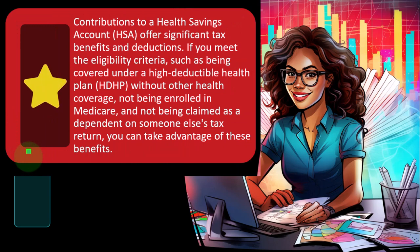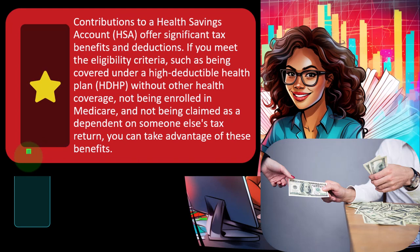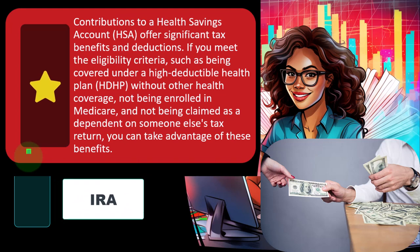Contributions to a Health Savings Account, an HSA, offer significant tax benefits and deductions. We talked about in prior presentations the income side — when a distribution from an HSA might be taxable. Now we're going to be touching on it from the contribution side of things. It's easiest to compare an HSA to a similar tool like an IRA, where the IRS is basically trying to incentivize and nudge our behavior through tax incentives. If we put money under the umbrella of, say, an IRA, that means we're going to get a tax benefit possibly when we put the money in, and we might get a tax benefit when the money grows.